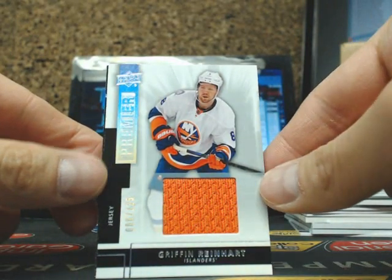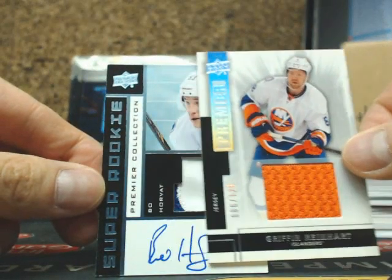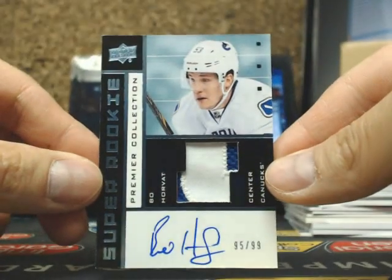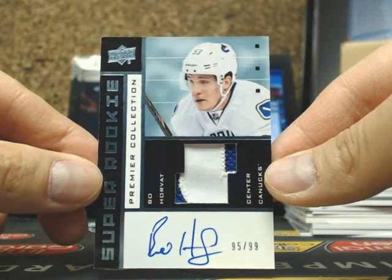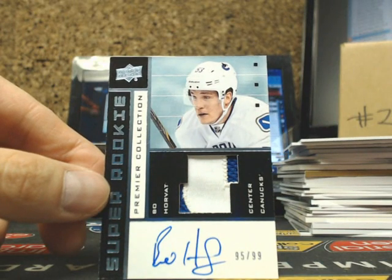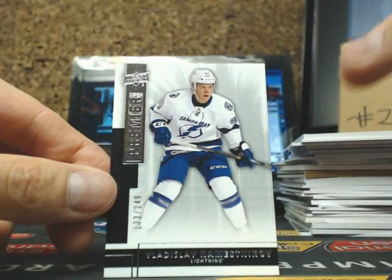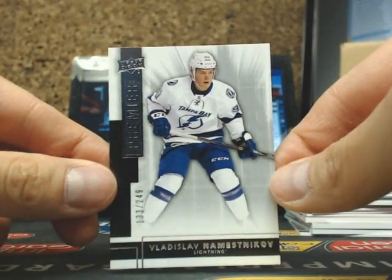So Steve Mason for the Flyers, Griffin Reinhardt for the New York Islanders. Nice — going out to the Vancouver Canucks, we have a Super Rookie Tribute Patch Auto of Bo Horvat, number 95 of 99, Vancouver going out to Mason 24 — Bastion. And we got Vladislav Namestnikov at 249 for the Tampa Bay Lightning.